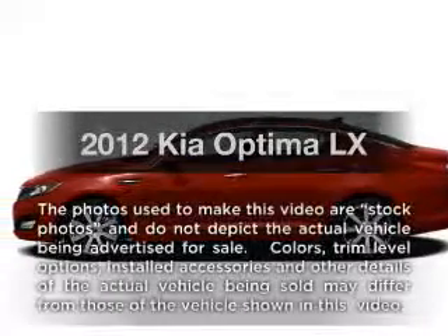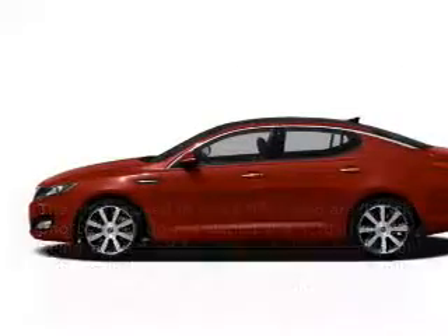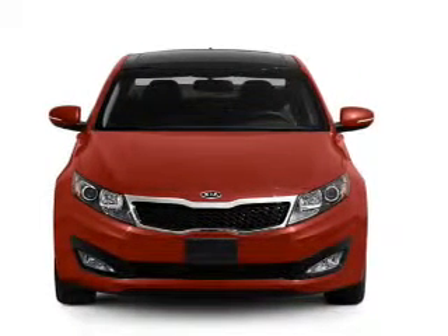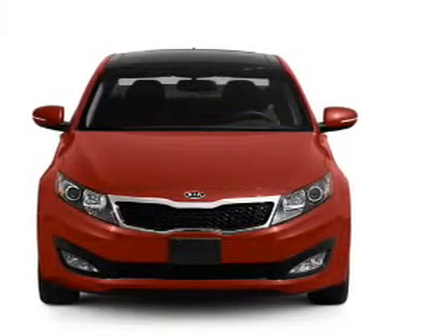Introducing the 2012 Kia Optima. This is the set of wheels you've been looking for, with an efficient four-cylinder engine connected to its smooth-shifting six-speed automatic transmission.